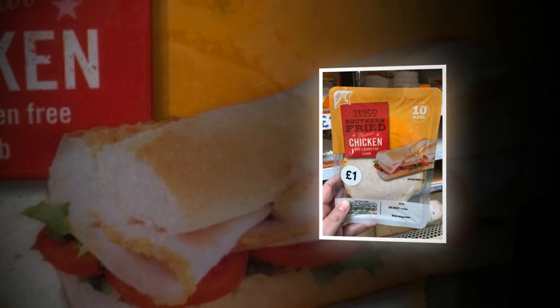Game changer. Shopping outside of the free-from aisle might take a little more effort to find food that's safe to eat, but it can save you money and you never know — you might just find something totally amazing.